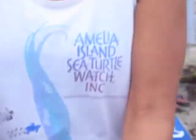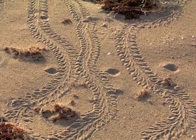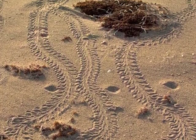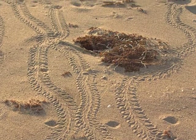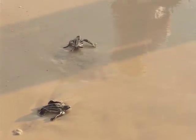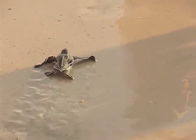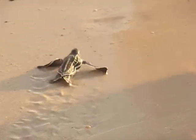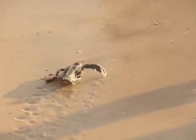These reptilian relics are the only remaining representatives of a family of turtles that traces its evolutionary roots back more than a hundred million years. Once prevalent in every ocean except the Arctic and Antarctic, the leatherback population is rapidly declining in many parts of the world, due in part to human destruction of their habitats and food sources. We are working on making Amelia Island a place where they are protected and where they are welcomed.